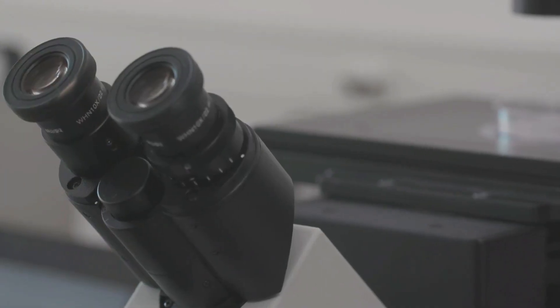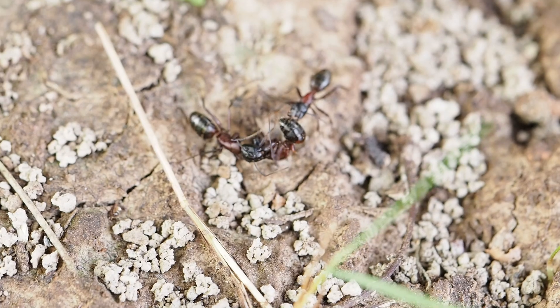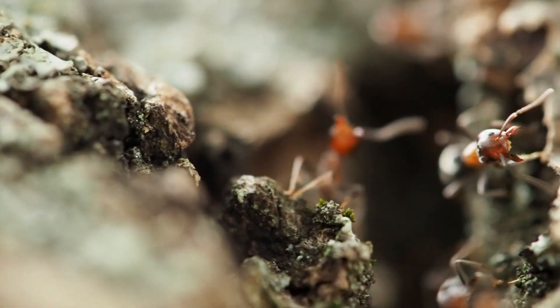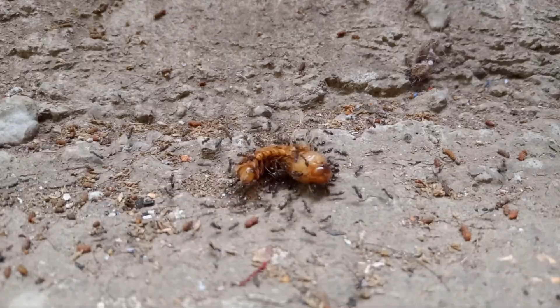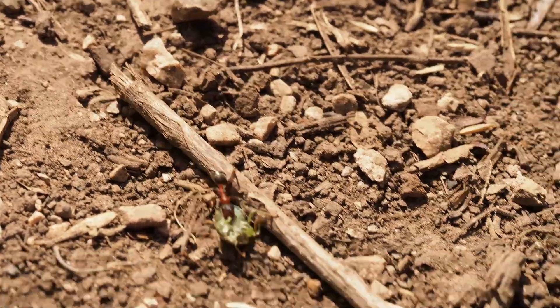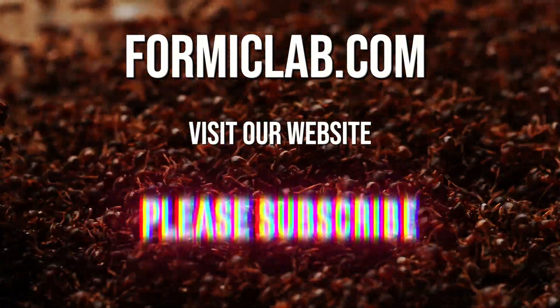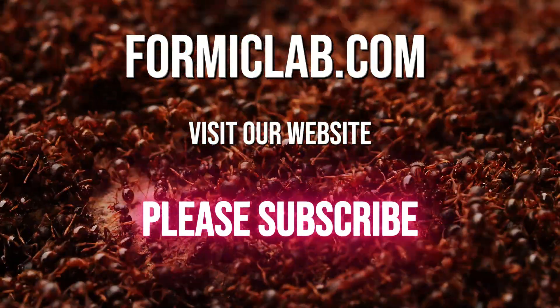In the world of ants, there is still so much more to discover — the science that reveals how they think, work, and fight; the skills of ant keeping that bring their hidden lives right into your home; and the raw drama that unfolds every single day beneath our feet. We'll witness their battles and alliances, their careful construction of nests, and the endless search for food that drives every colony forward. We'll see how these tiny creatures face challenges far greater than themselves, yet still find ways to survive, adapt, and thrive. If you want to step deeper into this hidden world — from science to ant keeping to drama and beyond — subscribe now and join the journey into the world of ants.